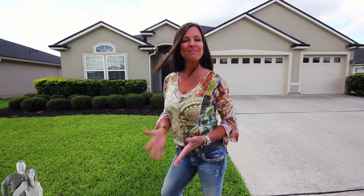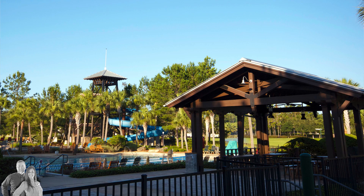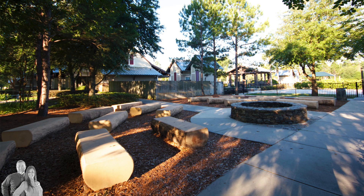It has a great feeling of home and features an outstanding multi-million dollar amenities center complete with an Olympic-sized pool, a second pool with water slide, fitness center, ball fields, tennis courts, a clubhouse, and more.